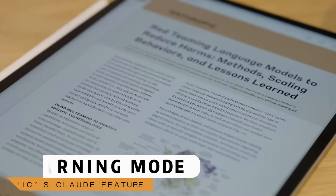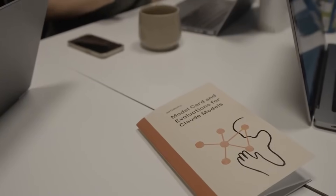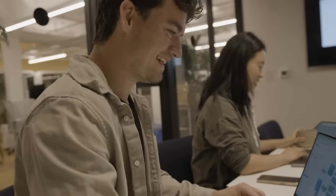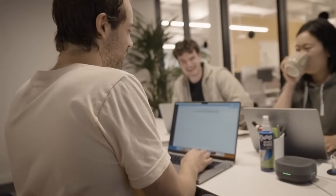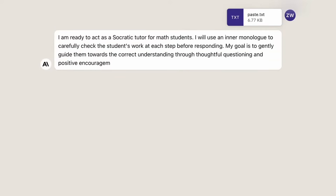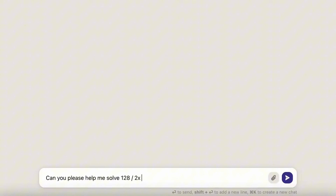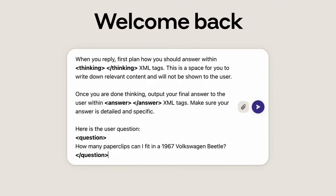Anthropic's Claude has introduced a new feature called Learning Mode, and it's changing how people engage with information. Instead of directly answering questions, Claude guides users through structured reasoning. It asks follow-up questions, challenges assumptions, and prompts reflection. This approach is already being tested in real-world academic environments, and it's starting to turn heads.